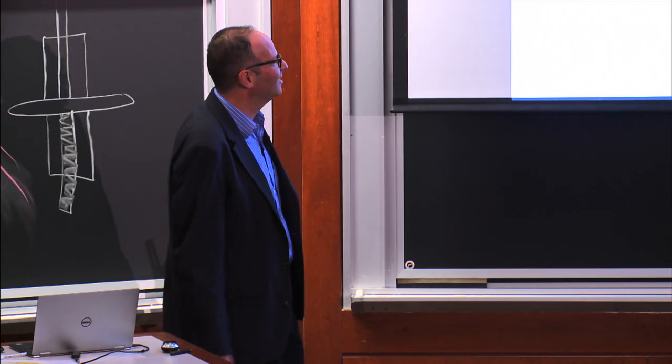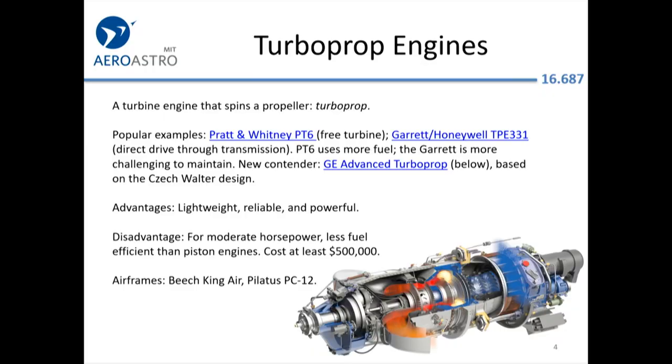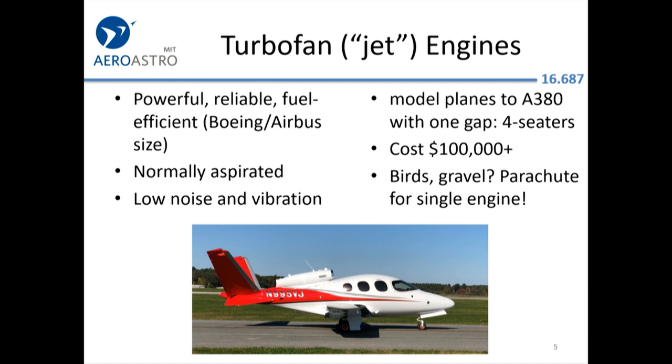You get a lot more reliability with a turboprop if you need power. It's hard to make a piston engine reliable if it generates a lot of horsepower. The disadvantage is nobody's really figured out how to make these things for less than half a million dollars new. The most popular airframes for the turboprop are the Beechcraft King Air, which is twin engine, and the Pilatus PC-12, which is a single.